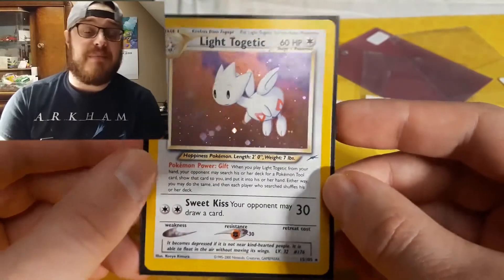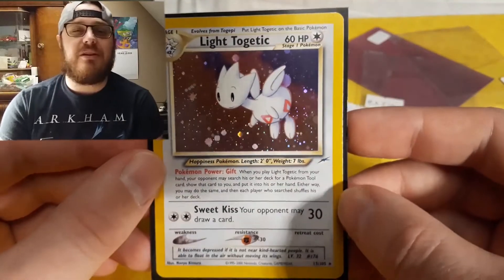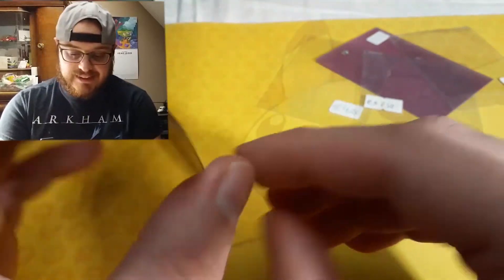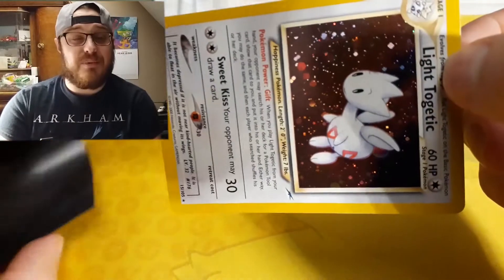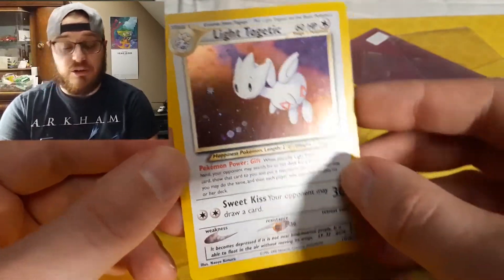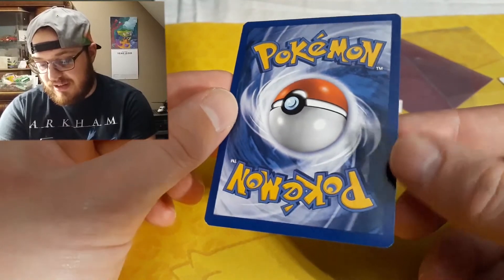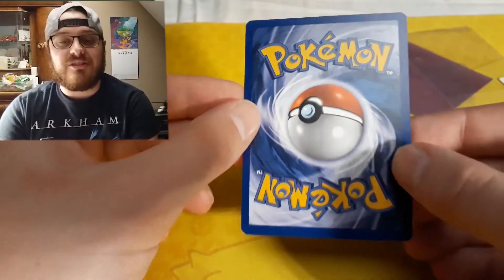I bought it listed as mint for a great price — I think 20 or 30 euros. I wanted to pay that much because it was advertised as a mint card, but the mint card isn't really that mint. It arrived and everything looked minty, even the back — maybe a little bit of whitening at the bottom, but nothing much at all.